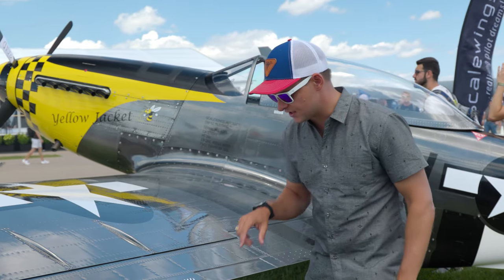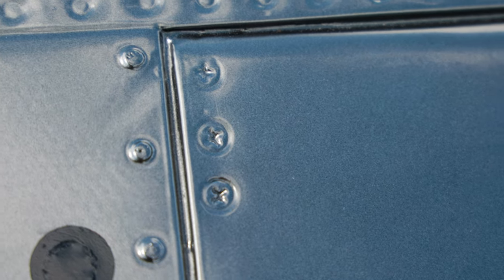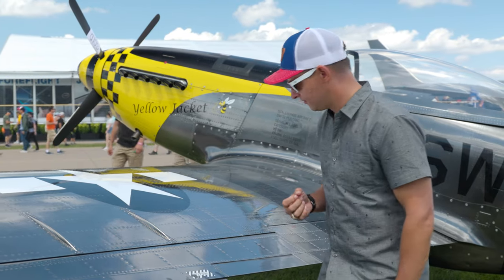Looking up close, we've got actual screws — they're not in the same pattern, they're all turned a little bit to look extremely authentic, but with that incredible rigidity that you get with the modern technology of carbon fiber.